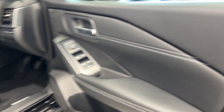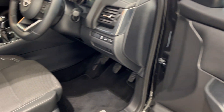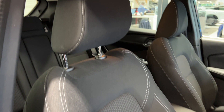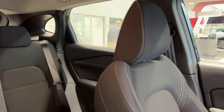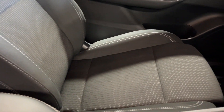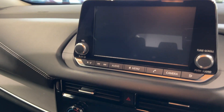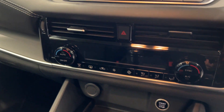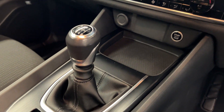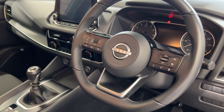Let's take a look in the front. We have an infotainment screen, climate control, and a start-stop button. Now the steering wheel.